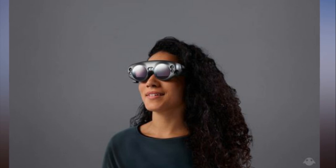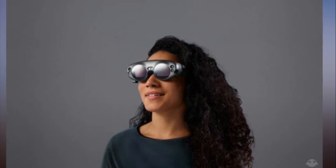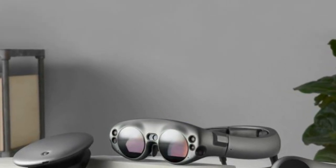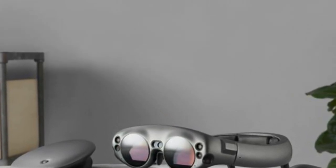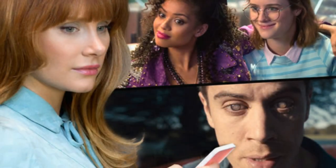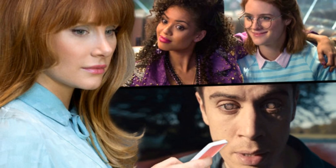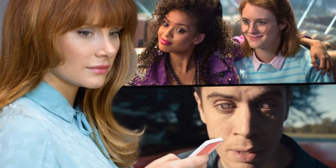Finally, Magic Leap reveals its headset. Magic Leap has made some incredible promises about what it can do in augmented reality, but only today, December 20th, did it finally show off the hardware. In an extensive feature in Rolling Stone's Glixel, we got our first look at the goggles and an idea of how they work.